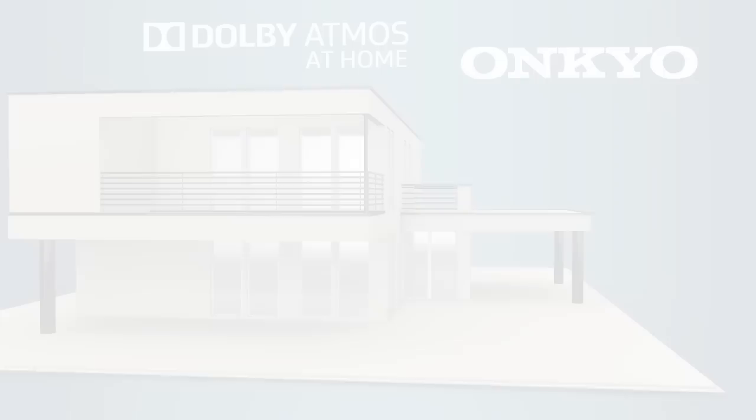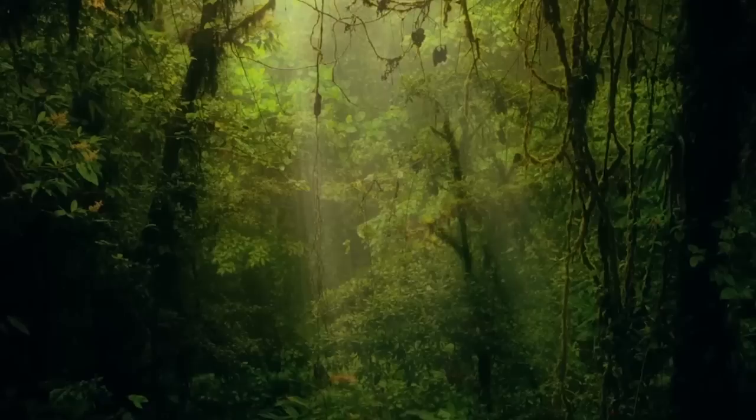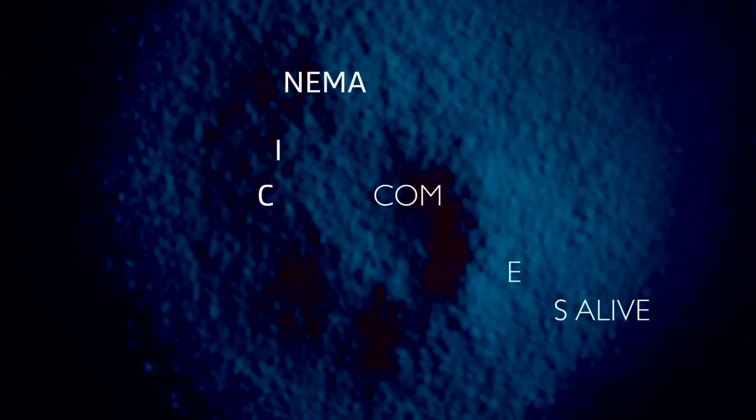Onkyo is the first to introduce Dolby Atmos sound to home theatre systems. Dolby Atmos transports you from an ordinary moment into an extraordinary experience with captivating, multi-dimensional sound that fills your room with amazing richness and depth. Music, people and objects come alive in breathtaking detail all around you, making you feel like you are truly there.